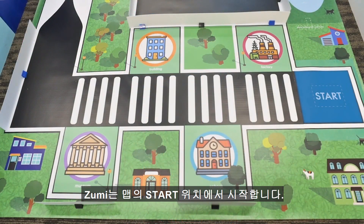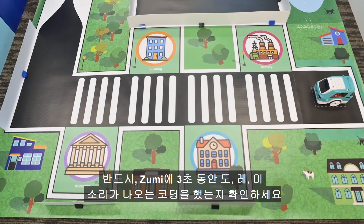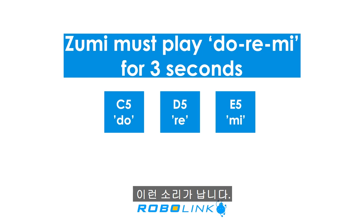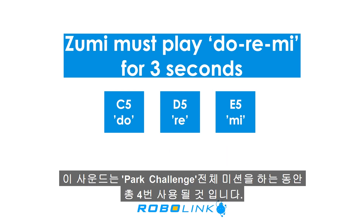Zumi will start at the start position on the map. This is a fully autonomous challenge, so once Zumi starts moving she will need to get from start to finish without any controlling or contact. Make sure you've programmed a do-re-mi sound that lasts exactly three seconds. You'll be using this sound four times throughout the challenges.